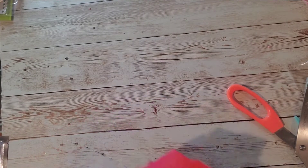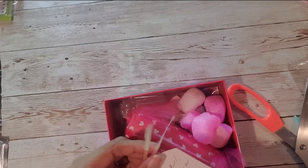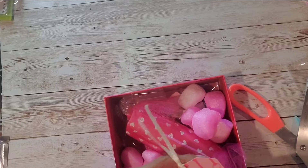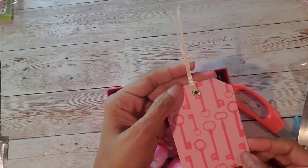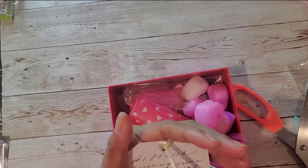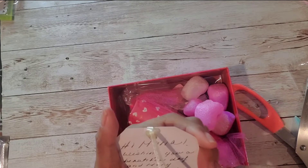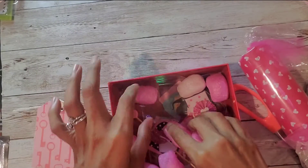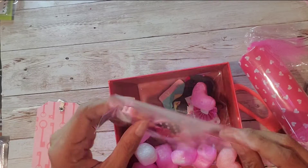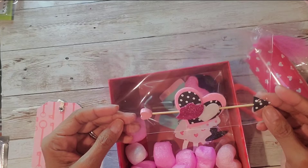She wrapped it in this really beautiful box. Oh my goodness, isn't that adorable? Adorable little tag with keys. It says: 'Hi Maria, wishing you a beautiful day and many blessings for the year ahead. Love, Desi. Enjoy and happy birthday.' Oh, it's birthday mail! I love it. Look at all these hearts!